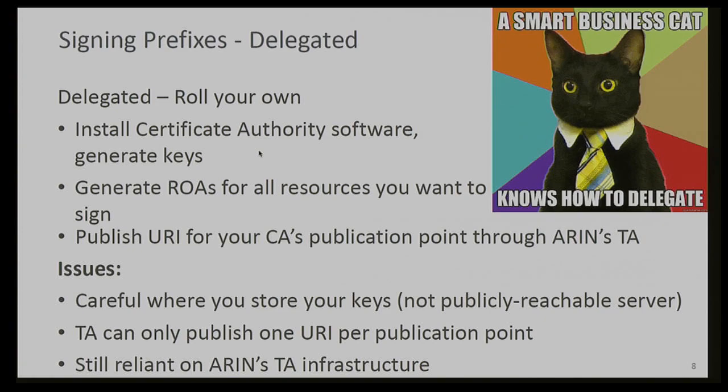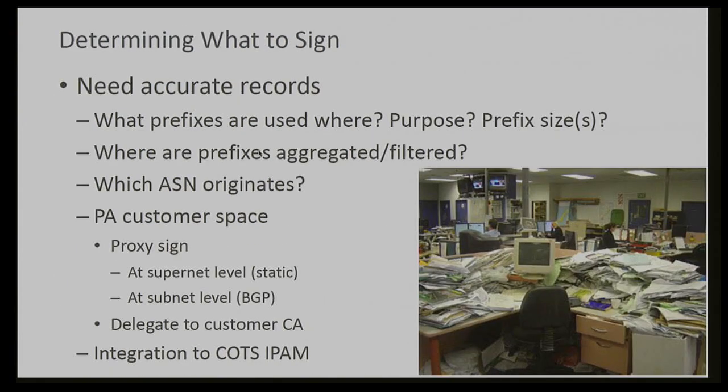In either case, you're still going to be using ARIN's TA for part of this, and there are some questions about how high availability might work. No matter which model you use, you're going to have to generate ROAs, which means you need to know what prefixes, prefix-length ranges, and which ASNs you need to assert. If you can't answer these questions with reasonable certainty, you can't be sure you're signing your prefixes correctly. If you sign a supernet from which you have delegated subnets being originated by a different ASN, you might make those subnets invalid — and for people who validate, those routes get dropped and those customers go offline.